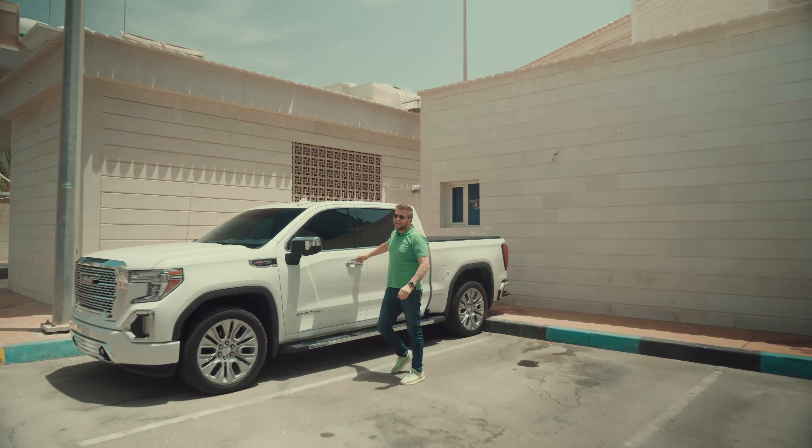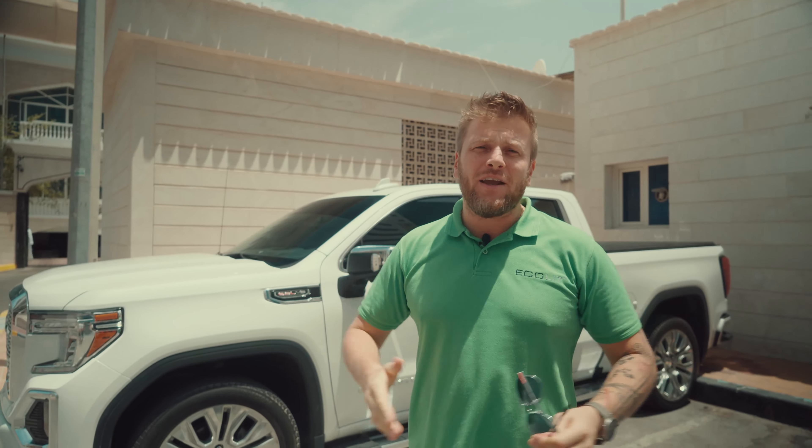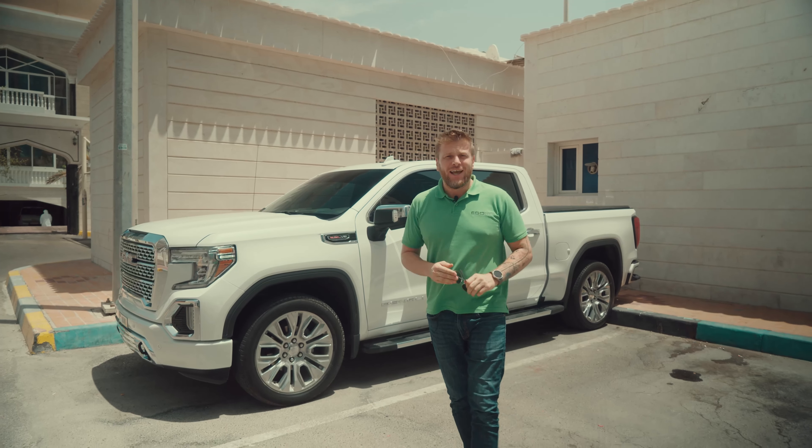Hi guys, we are here in the city center of Abu Dhabi. We have a big 300,000 square feet villa in the middle of a very tight corridor between two existing villas. Let me show you something.